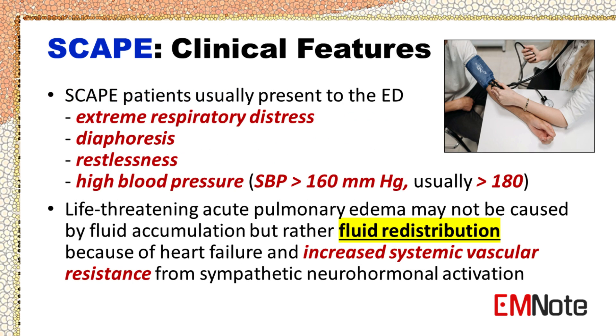Patients with SCAPE usually present to the emergency department with extreme respiratory distress associated with diaphoresis, restlessness, and high blood pressure — usually systolic blood pressure greater than 180 mmHg. Life-threatening acute pulmonary edema may not be caused by fluid accumulation but rather fluid redistribution because of heart failure and increased systemic vascular resistance from sympathetic neurohormonal activation.